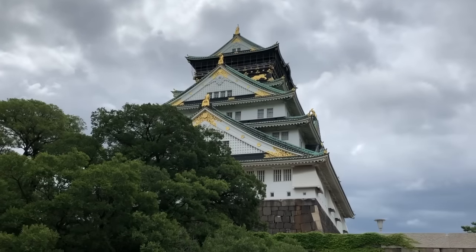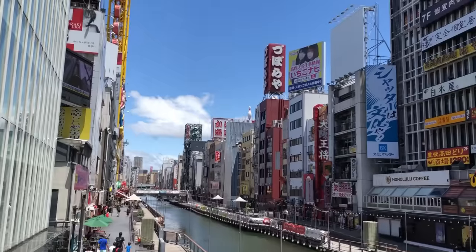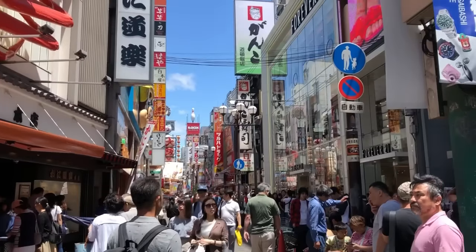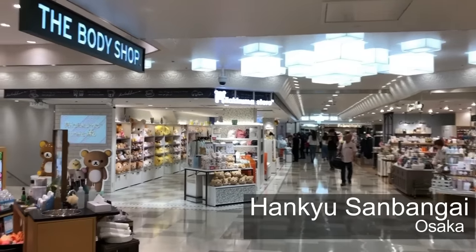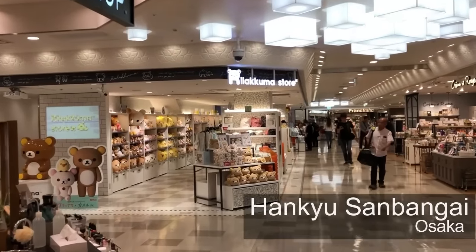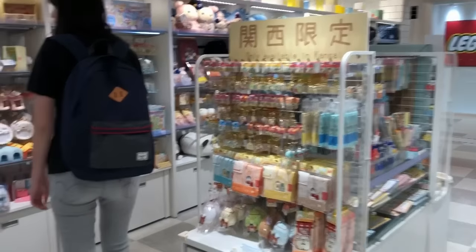The first city in Japan that I went to was Osaka, and I wasn't really on the hunt for squishies there, but I did end up going to the Rilakkuma store. It was kind of in this underground mall, so it was a little hard to get to, but once I found it, I did find a few squishies there.